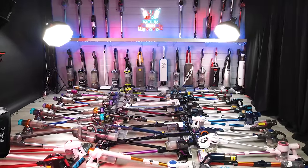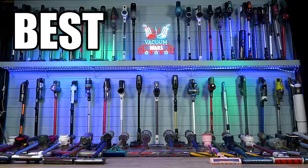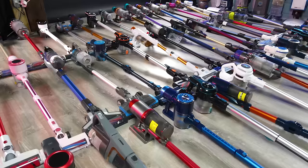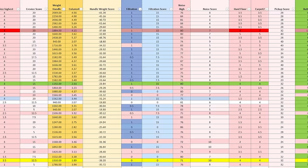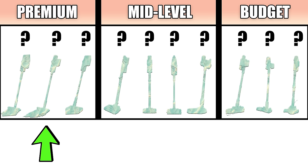Welcome to Vacuum Wars, and to our annual Best Cordless Vacuum Video for 2023. We've bought almost 90 cordless vacuums and put them through all kinds of tests, and in this video I'll go over which ones rose to the top of our scoring system in three different price ranges: premium, mid-level, and budget. Links in the description to all the winners, and let's get started.